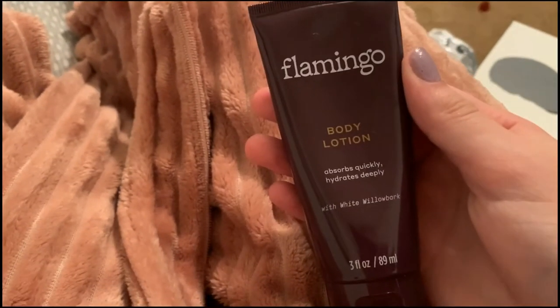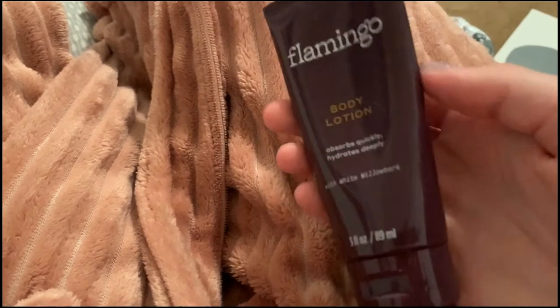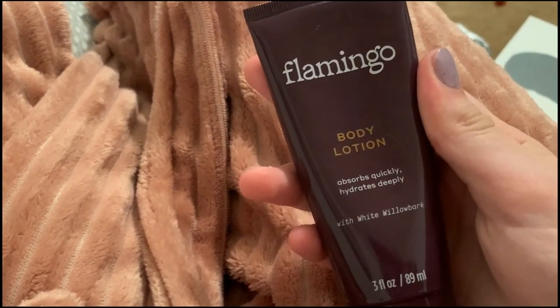So if you guys want the perfect shave, when you're done shaving you have to use the Flamingo Body Lotion. You don't need a ton — it's not super thick or goopy. It's pretty thin and it goes on easily and it makes your legs so smooth. Look at these legs. It is a flawless shave.